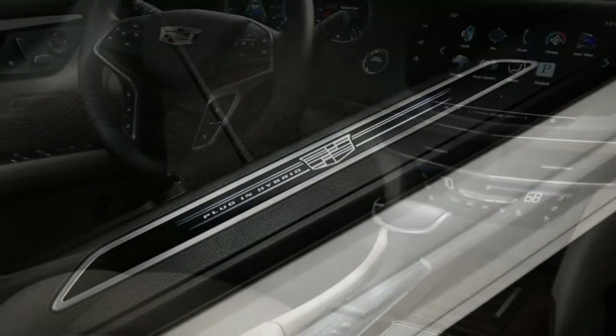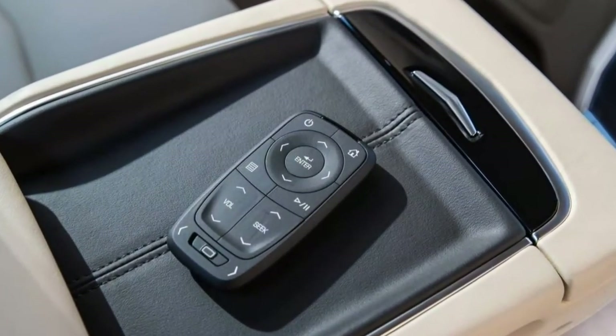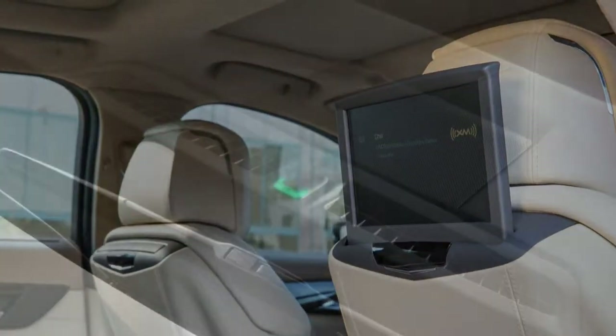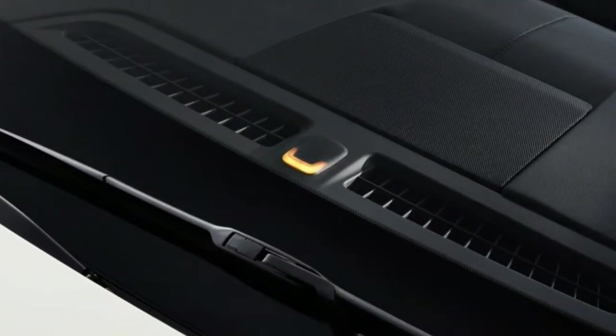Thanks to its price advantage, the CT6 Platinum would be our choice. Its impressive standard features list — such as rear-wheel steering, night vision, massaging seats, rear-seat entertainment, and quad-zone climate control — exceed anything from its competitors at a similar price level.